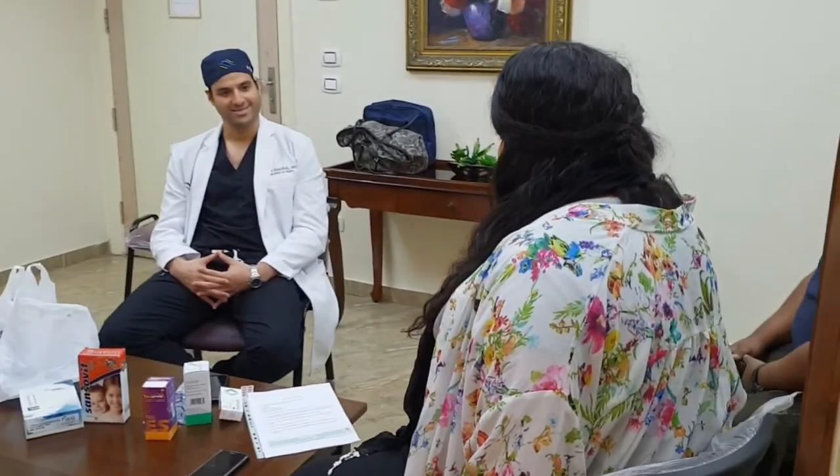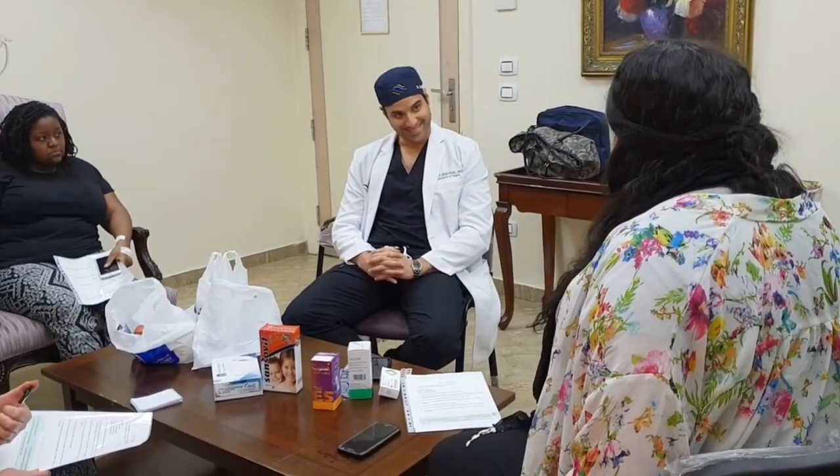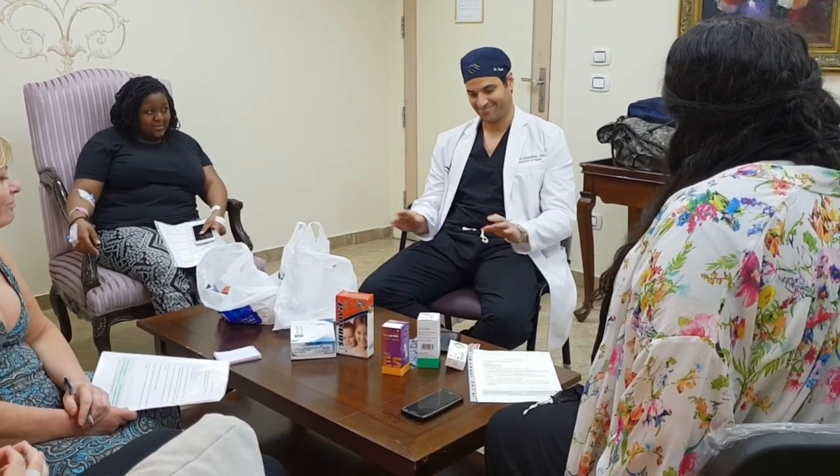The doctor closes the session warmly, expressing happiness and wishing the patients good luck on their journey.